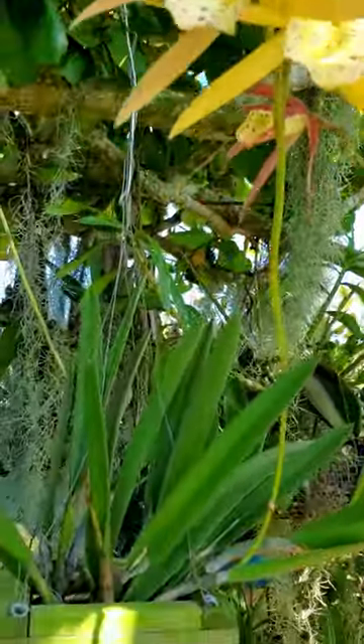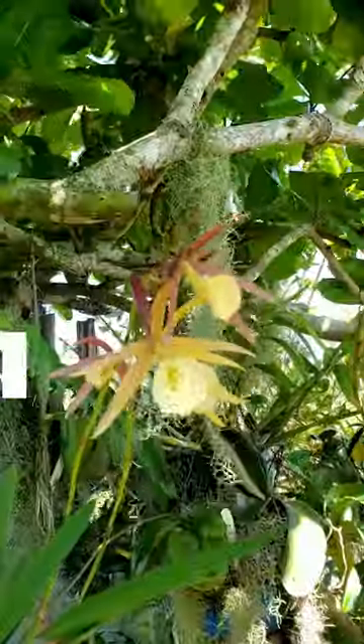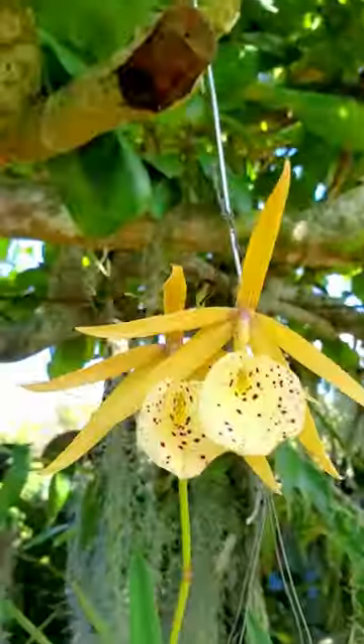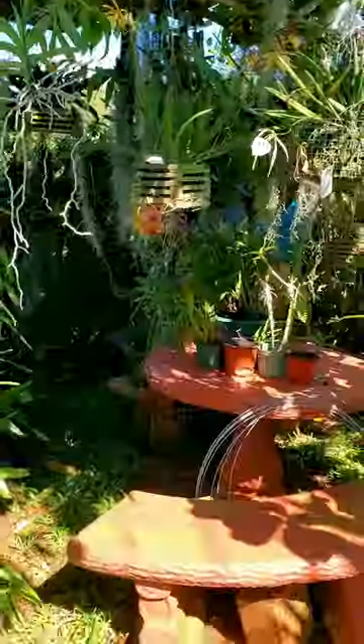It is a cross between the Brassobola medosa and Brassolalia richard muller. The bloom ranges in color from light to dark yellow and has pink-bricked red spots on the petal.